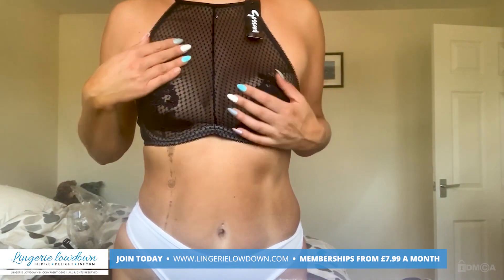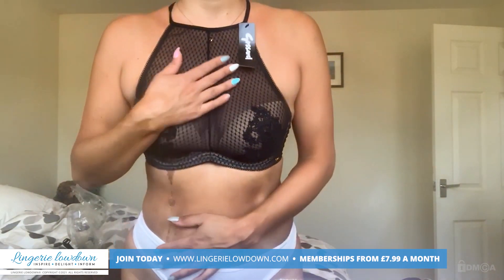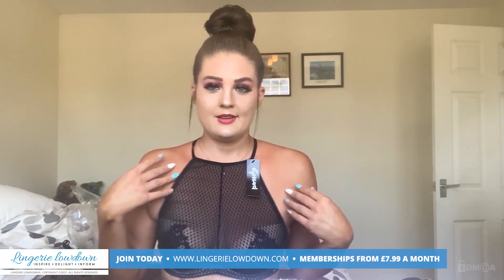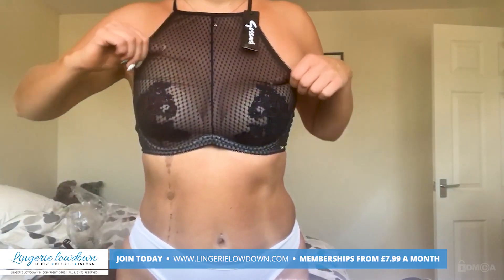So I think I'm going to give this a 7 out of 10 because it's comfortable, it's really well made, it's pretty, it's different. And yeah, it's really nice.